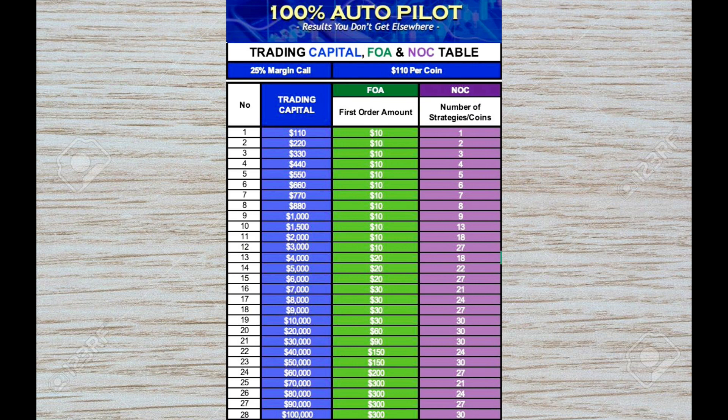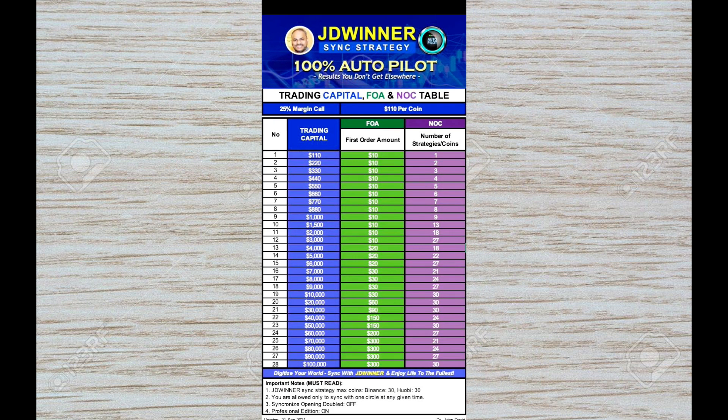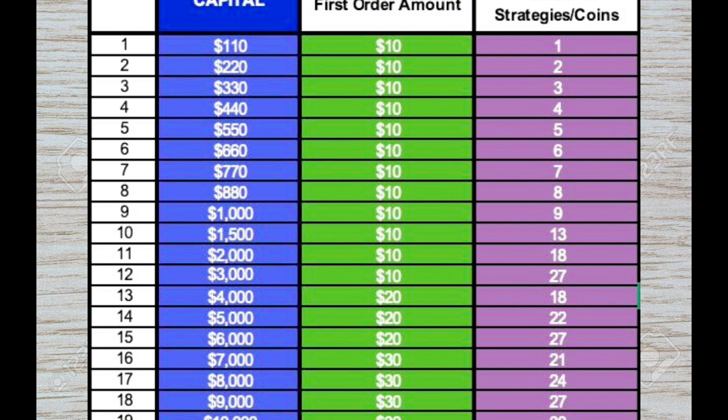For example, if you are trading with $1,000 in Binance and want to sync with JD Winner's strategy, you are number nine on the table. Because you have $1,000 in Binance, your first buy-in amount or first order amount should be $10, and you should sync with nine coins. Check what your trading funds are in Binance or Hobie, then you will know your first buy-in amount and the number of coins, and then go ahead and sync your strategies.